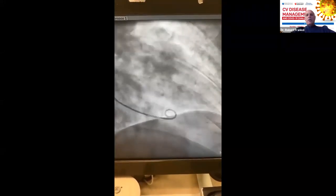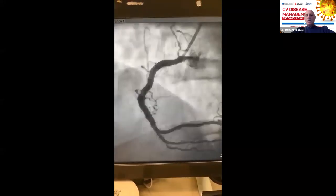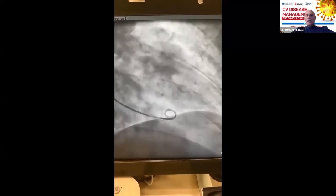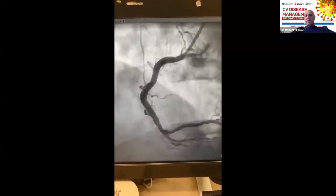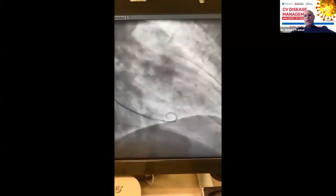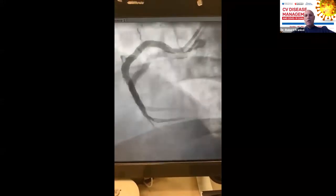Here you can see a patient with good LV function, but the apex is not moving well on the left ventriculogram. This looks like an apical MI — more like a Takotsubo pattern.